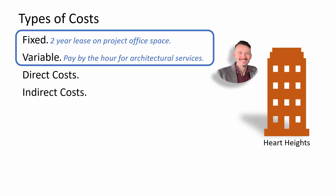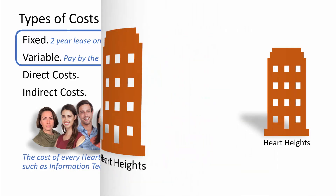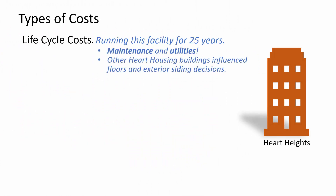What about indirect costs? Every Hart Housing employee costs more than just their compensation. It also includes overhead costs such as information technology and executive compensation, which is spread across all Hart Housing locations. Consideration of life cycle costs is very important for a facility that is expected to operate for a minimum of 25 years. Design decisions take into account maintenance and utilities, two major operating costs. The experience at other Hart Housing buildings influenced decisions about materials for flooring and siding.